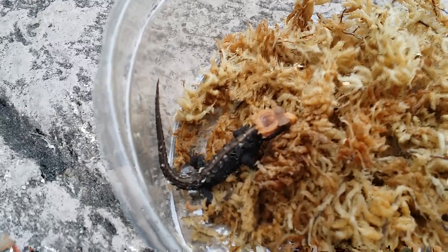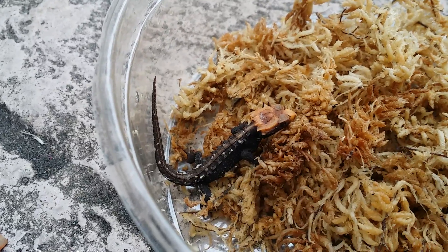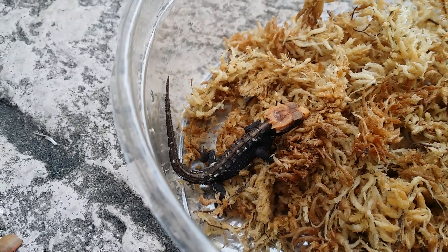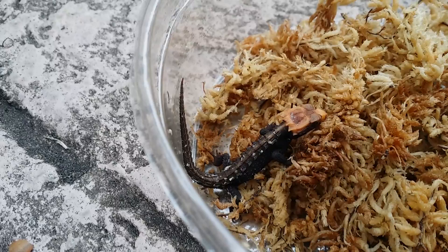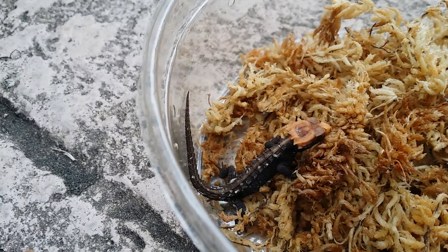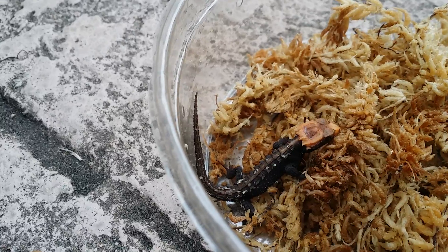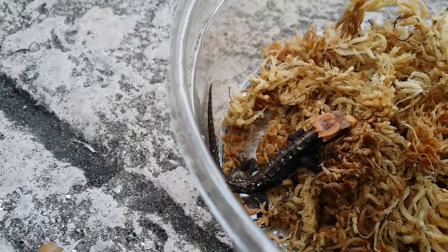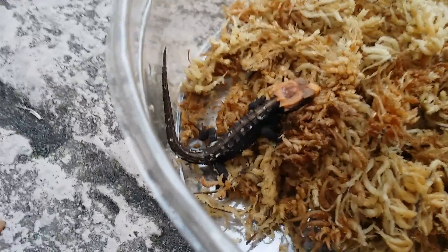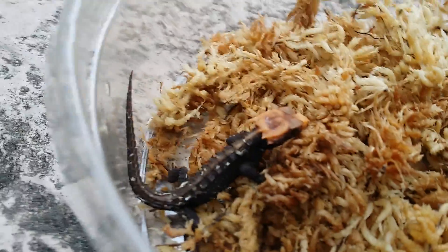Hello everybody, it's the Mass 33 here. I just wanted to show you guys today a baby red-eye crocodile skink — captive bred, produced here at Reptodons. Captive bred, that's right, I said it twice. This is like one of the coolest animals.